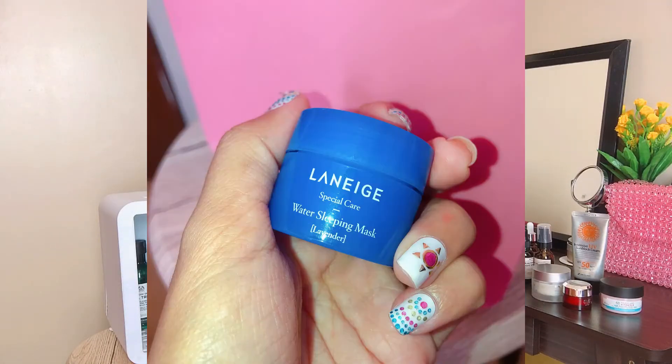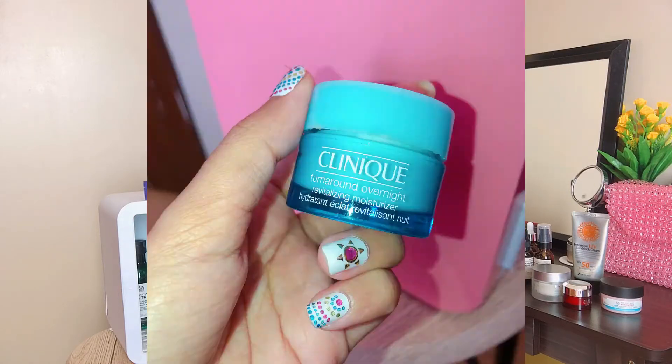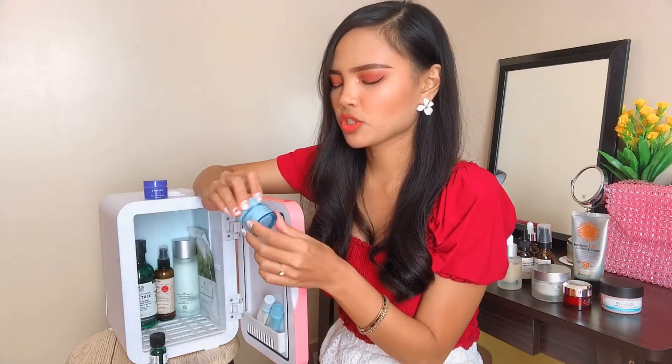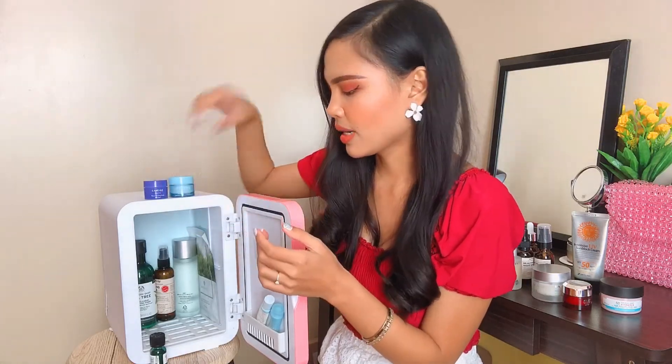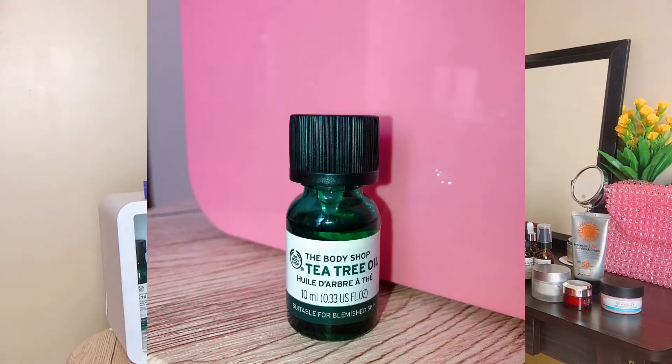This is the Laneige Water Sleeping Mask in Lavender. I bought this from Beauty Manila. Sometimes I also use the Clinique Turnaround Overnight Revitalizing Moisturizer. I still have a lot of that product because I rarely use it. And this one — my favorite, my hero — is the Body Shop T3 Oil, which is perfect for blemishes and pimples.